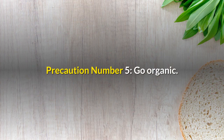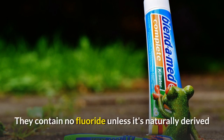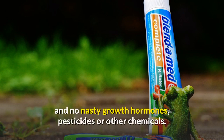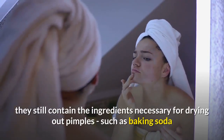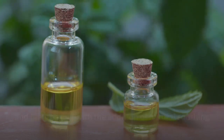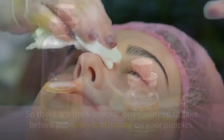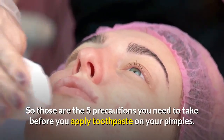Precaution number five: go organic. Organic toothpastes are probably your best option when it comes to treating pimples. They contain no fluoride, unless it's naturally derived, and no nasty growth hormones, pesticides, or other chemicals. On the other hand, they still contain the ingredients necessary for drying out pimples, such as baking soda and tea tree oil, with the addition of natural soothing and antibacterial substances like aloe, myrrh, and eucalyptus oil. Those are the five precautions you need to take before applying toothpaste on your pimples.